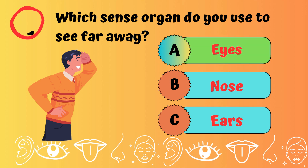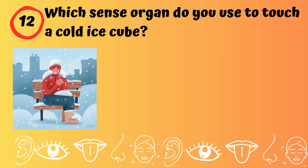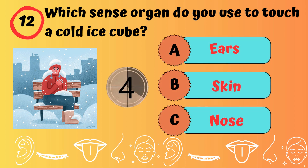Which sense organ do you use to see far away? Eyes.